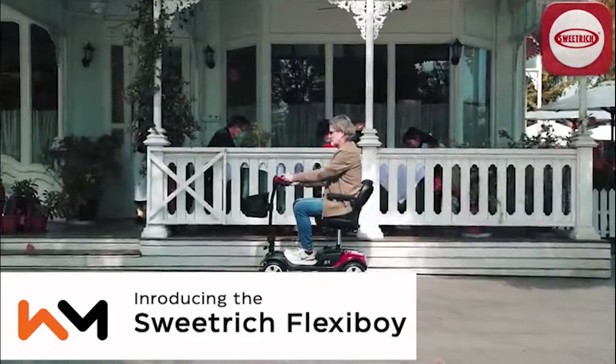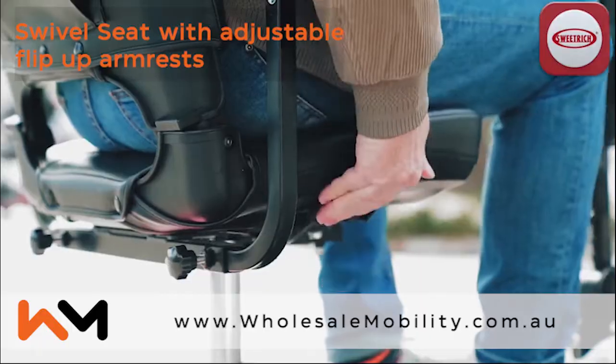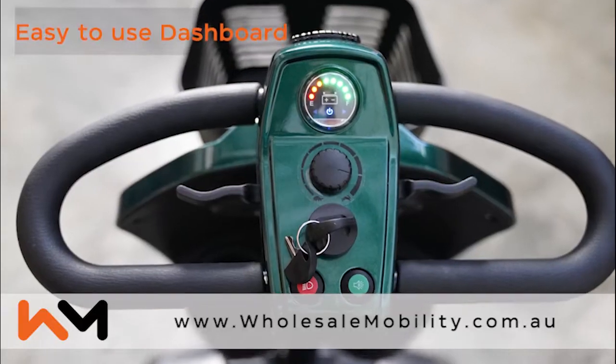Introducing the Sweet Rich Flexiboy. The Flexiboy features adjustable armrests, a height adjustable padded swivel seat, and a user-friendly dashboard.